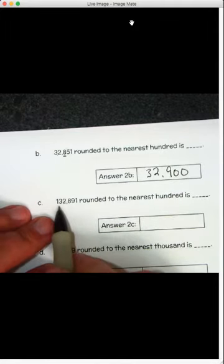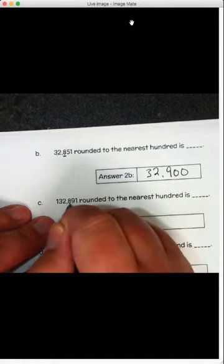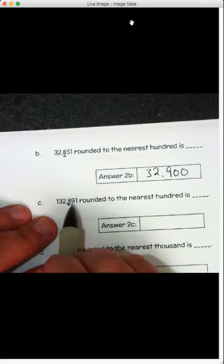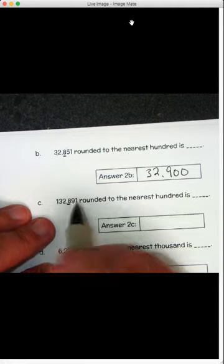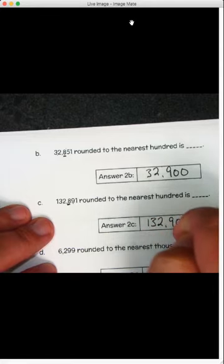This number, 132,891, rounded to the nearest hundred. The hundreds spot — we look to the right of it and we've got a nine. Five or more, we raise the score, so that eight becomes a nine. So it's one, three, two, nine, zero, zero: one hundred thirty-two thousand nine hundred.